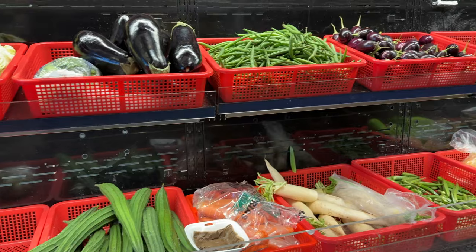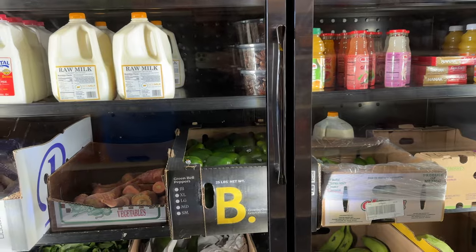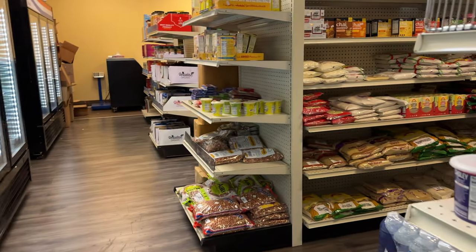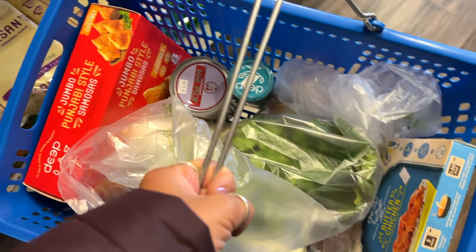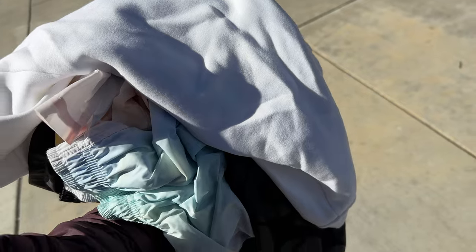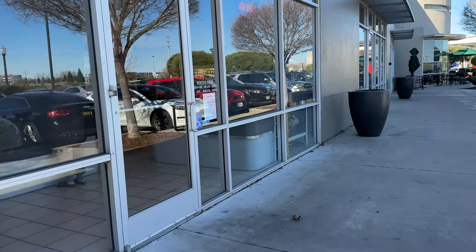Feeling like a job well done — so glad I remembered the return before we were out of the return window, because it's already been like three weeks. Off to the Indian store. Found everything I need, just need to get some rice, and then off to Raley's. This is literally the least amount of dry cleaning I've had in months — usually it's like three overflowing loads.